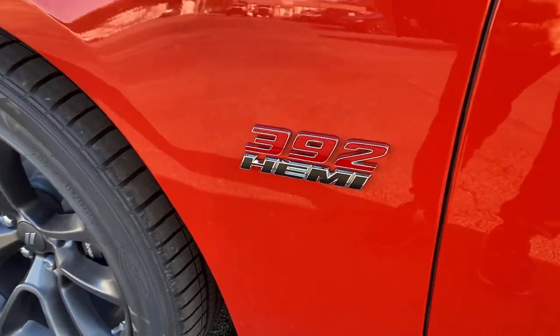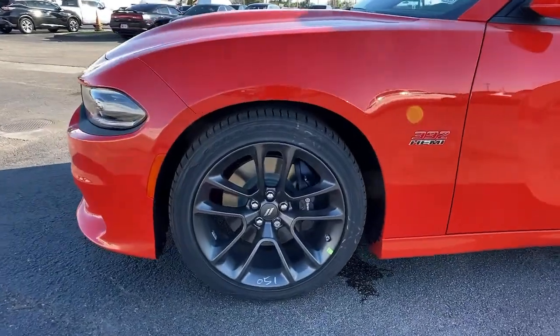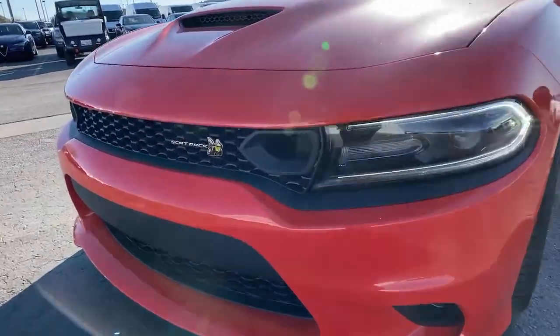Check out this 2021 Dodge Charger. Go bold or go home. The Charger packs aggressive athleticism and unexpected fuel efficiency into a driver-centered, family-friendly four-door package.